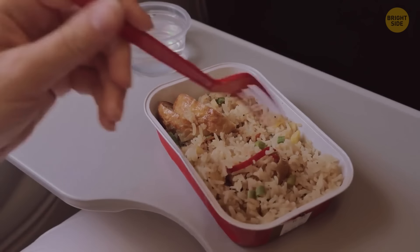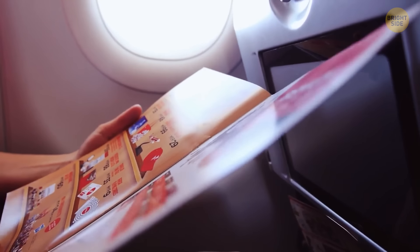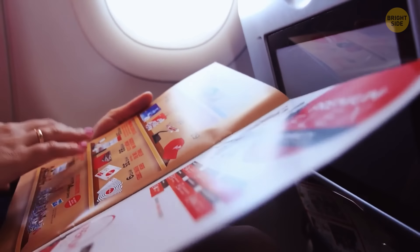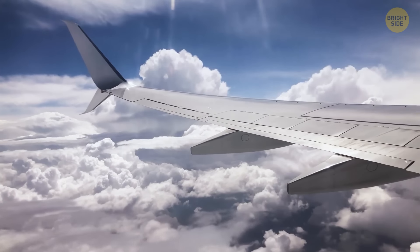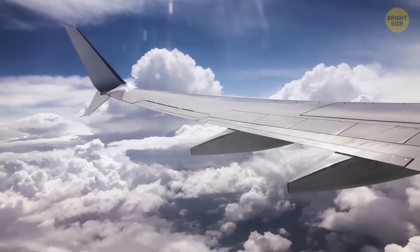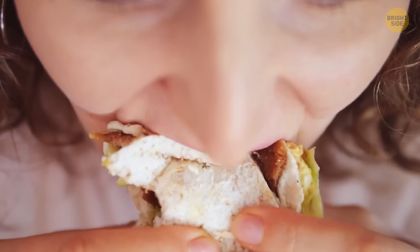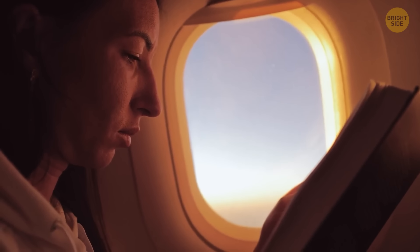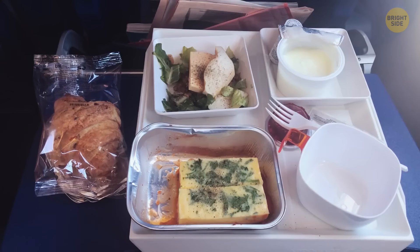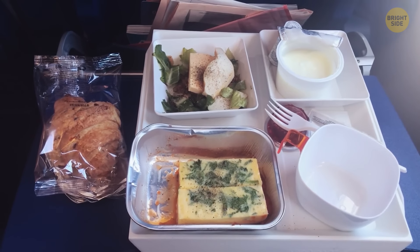In-flight food is way saltier and spicier than food on land, because airlines must compensate for in-cabin conditions. The combination of dry air and changed pressure alters how we perceive taste. Additionally, taste is about 80% smell, but odor receptors don't work properly due to dry cabin air — so without extra seasoning, the food would be almost completely tasteless.